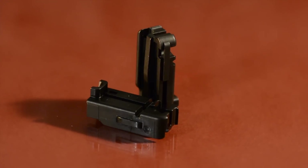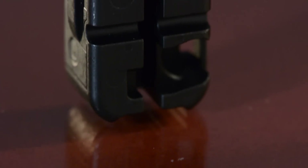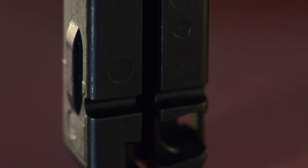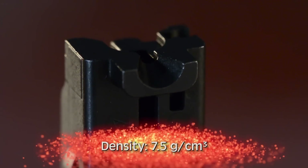Fabricated via MIM from 4605 low-alloy steel, the block is inserted into the slide body of a .22 caliber pistol, creating the breech face and other critical functions. The unique geometry of the part is composed of two large masses separated by a channel running axially down the length of the part.